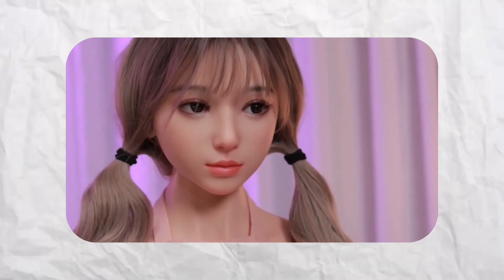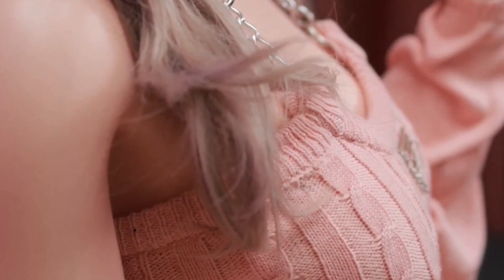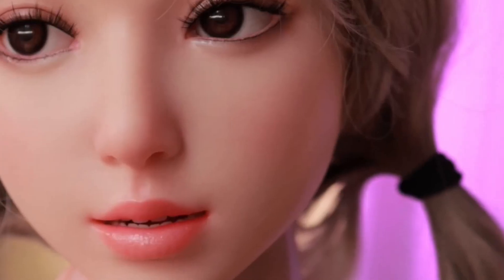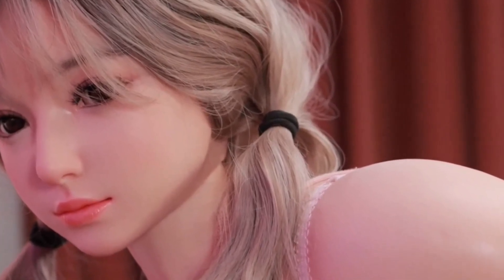Inspired by anime aesthetics, Saki's large, expressive eyes and delicate facial features add to her charm. She's envisioned as a versatile figure, ideal for themed events, promotional campaigns, or even theatrical performances. Her creators see her as more than a robot — they see her as a cultural icon that blends tradition with futuristic innovation, a reflection of how technology can bring beauty and functionality together in ways that stir the imagination.